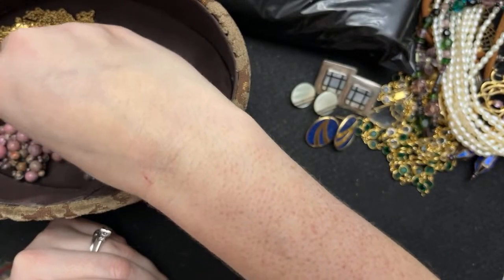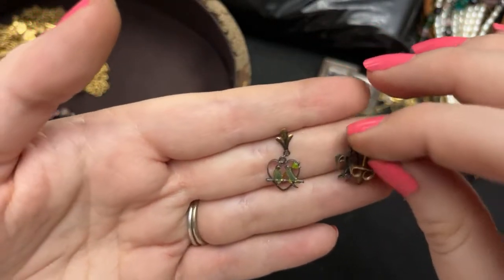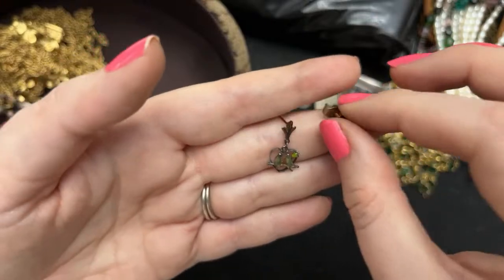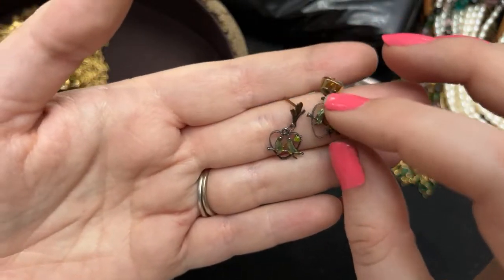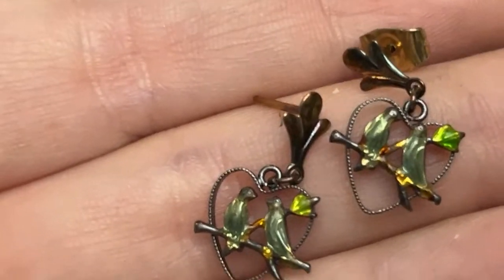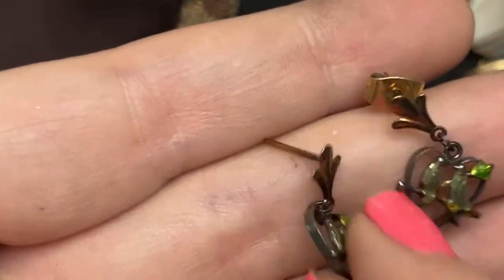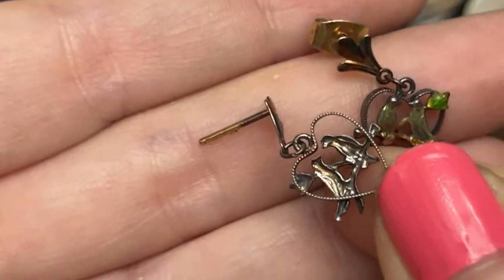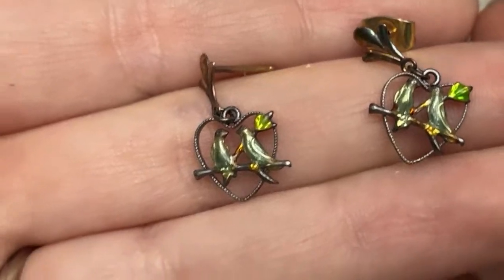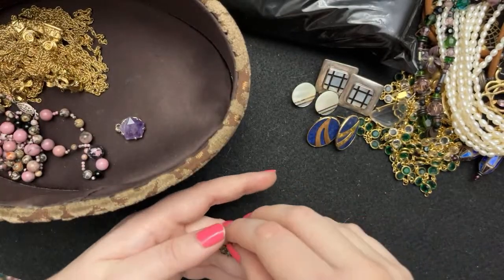I thought these were super duper cute as well. I think again, six dollars for these. I think these are sterling silver. One of them has a thing and one of them does not, but I think those are lovebirds — aren't they the cutest? You can tell that they're sterling because they're a little discolored, but they'll clean up perfectly and none of the enamel is messed up. It's just so cute — I love those.